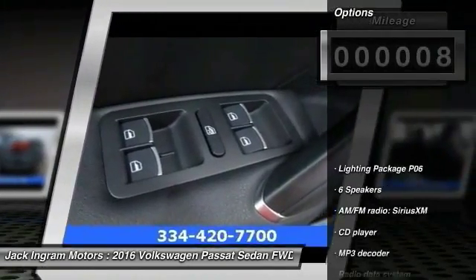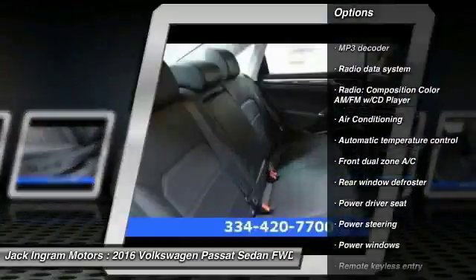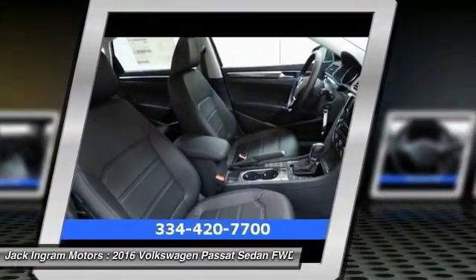Here are some of this vehicle's great options: LED headlights, traction control, leather wrapped steering wheel, dual airbags, power steering, alloy wheels, air conditioning, four wheel disc brakes, CD player, and rear window defroster.